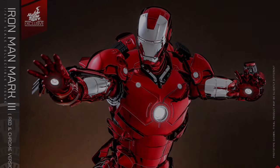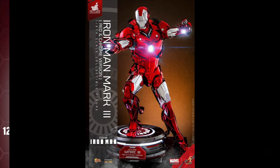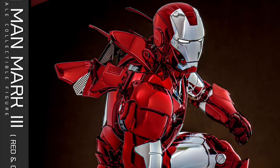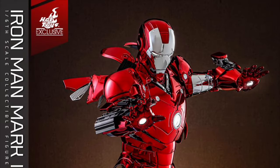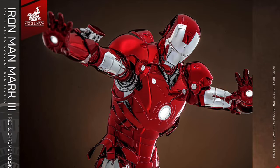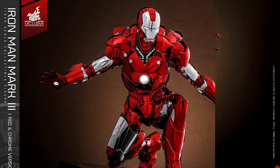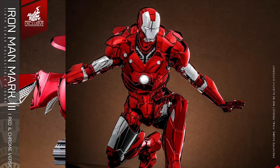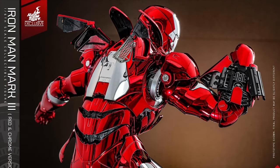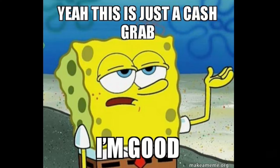Hot Toys is at it again with the exclusive Iron Man Mark 3 red and chrome version, Quarter 3 of 2024, at $400, limited to 3000 pieces on Sideshow — and it wait-listed pretty quick. He's 12.7 inches tall with die-cast parts, battery-operated LED light-up features, and a USB-powered LED light-up stand. He's probably an eBay exclusive too.